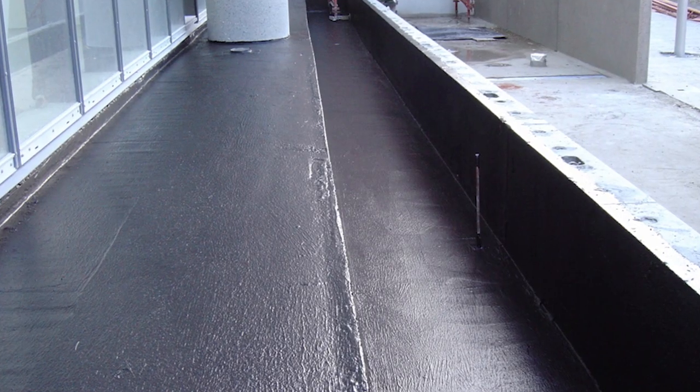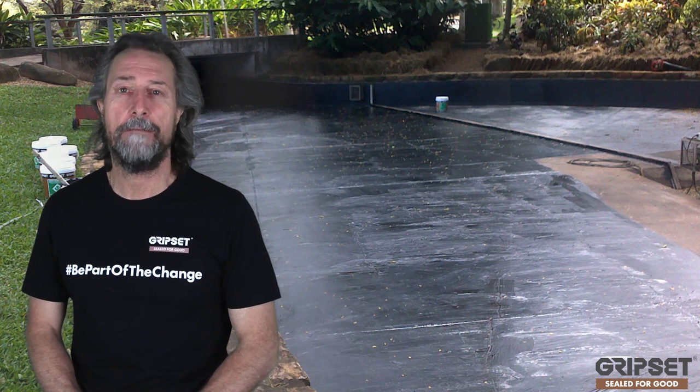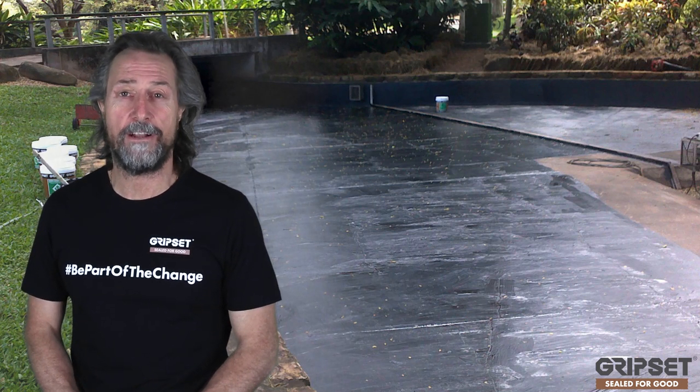For the Gripset range, that's been a long-time part of our offerings. We've had our Gripset 51, we've had our Gripset 59, and we also do a lot of pavement products where we get involved with asphalt crack sealing and resurfacing.